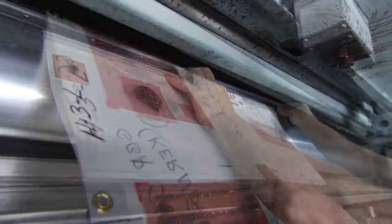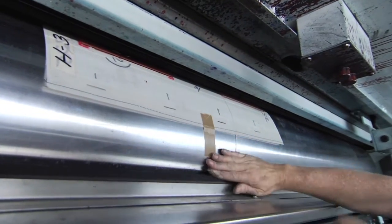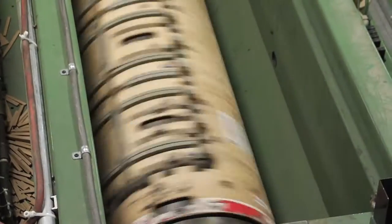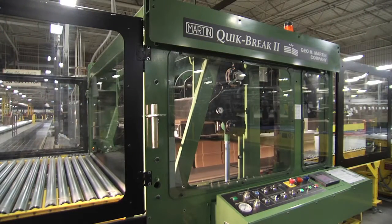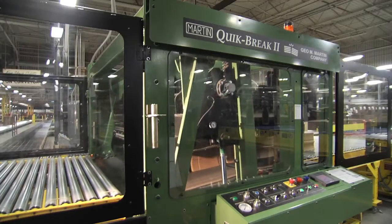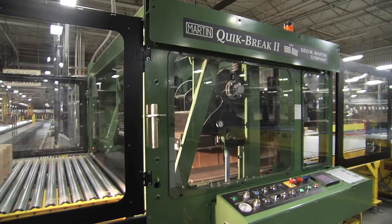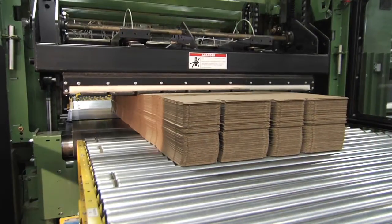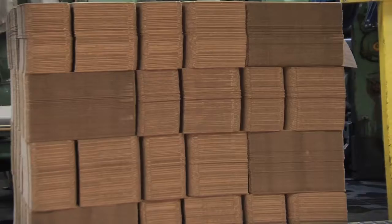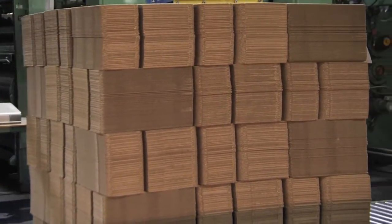Our 3-color 50-inch vacuum transfer high-speed Martin Rapid Set is positioned over an operator pit where setups are made while the machine runs the previous order. Changeovers are performed in less than 10 minutes. In-line die cutting produces superior quality and precision on even the most demanding jobs. To make use of the full width of the rotary die cutter cylinders, we've integrated a George Martin Bundle Breaker into the line. This integration maximizes throughput and provides outstanding, consistent quality on every order.